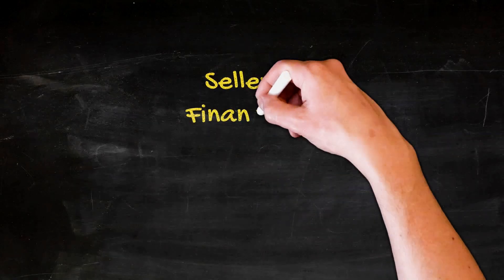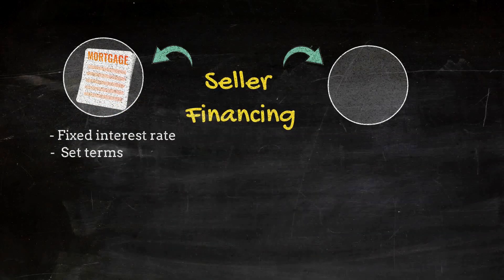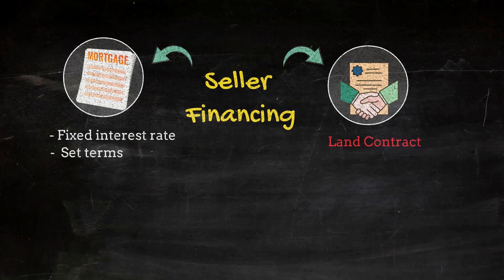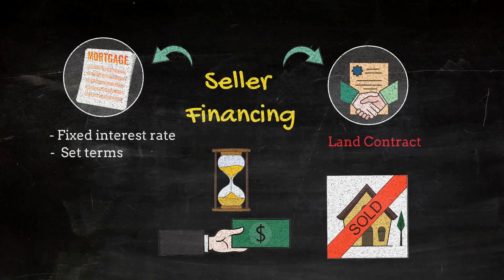Seller financing can take a few different forms. The seller may offer a mortgage with a fixed interest rate and a set term, similar to a traditional bank. Or alternatively, the seller may offer a contract for deed, also known as a land contract, which allows the buyer to make payments to the seller over time and eventually take ownership of the property once the contract is paid in full.